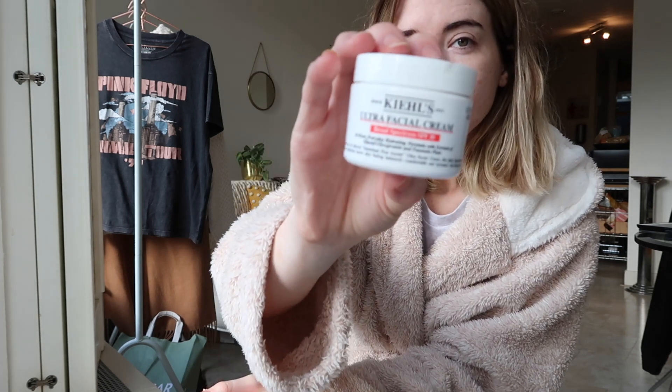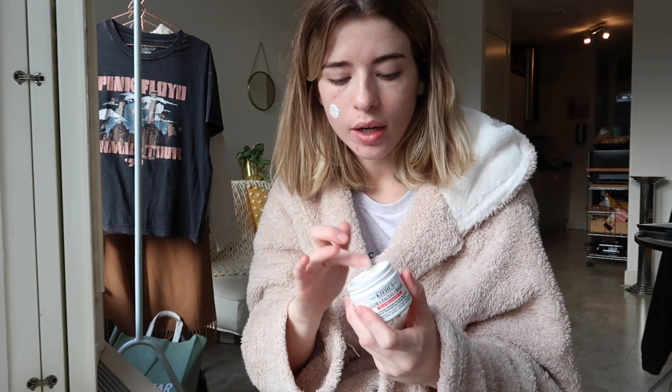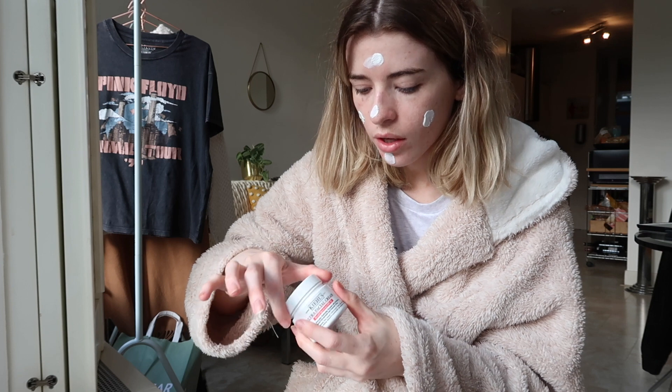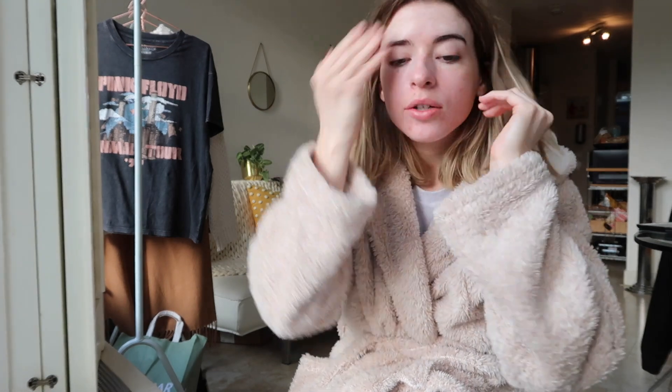This moisturizer is amazing, I really love this stuff. I'm not usually one to try high-end moisturizers - I've tried a few but sometimes I'm like, are they as good as the ones you can get on the high street? But I tried this one and I really like it. I need to get the night cream now because this one isn't suited for night use.